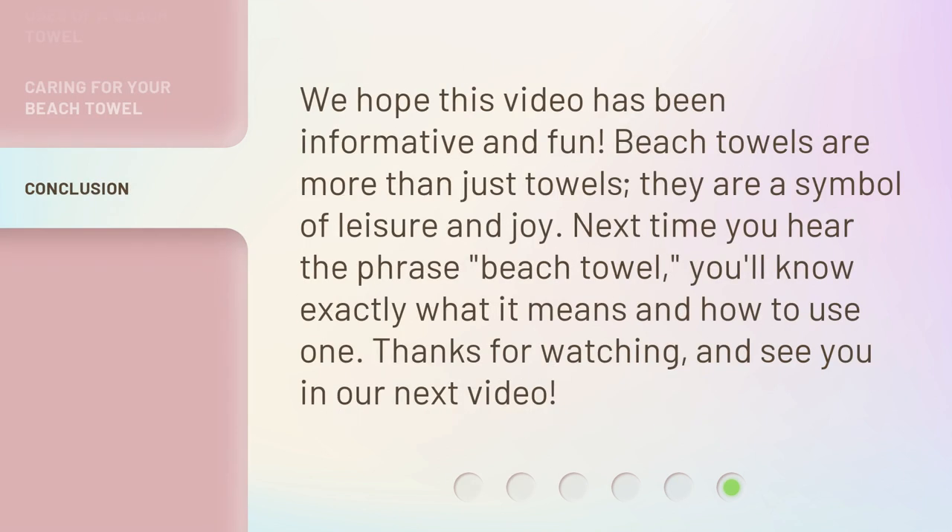We hope this video has been informative and fun. Beach towels are more than just towels — they are a symbol of leisure and joy. Next time you hear the phrase 'beach towel,' you'll know exactly what it means and how to use one. Thanks for watching, and see you in our next video.